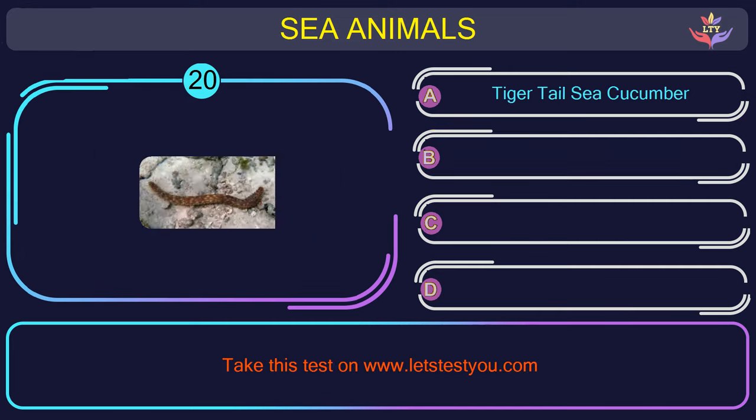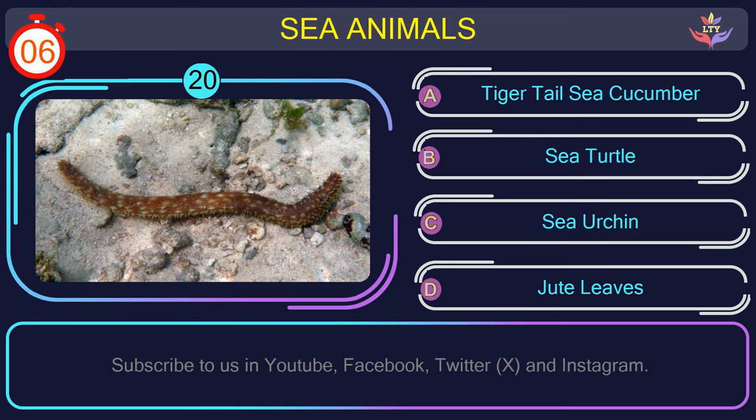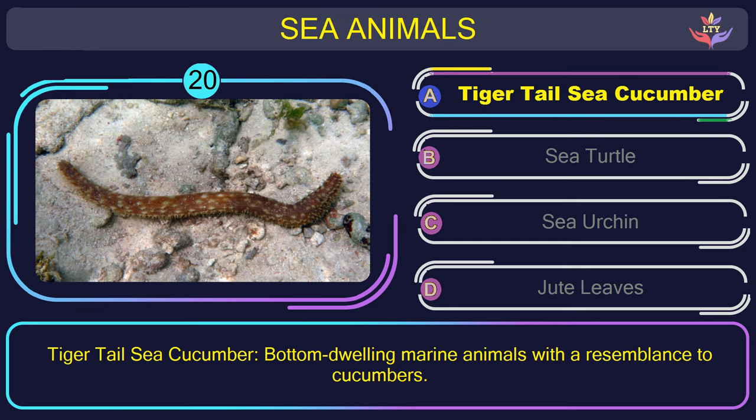Question number 20: what is the name of the sea animal in this picture? The correct answer is option A. Tiger-tailed sea cucumber — bottom-dwelling marine animals with a resemblance to cucumbers.